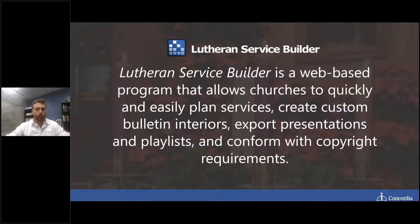For all of you that don't know, Lutheran Service Builder is a web-based program that allows churches to quickly and easily plan services, create custom bulletin interiors, export presentations and playlists, and conform with copyright requirements.